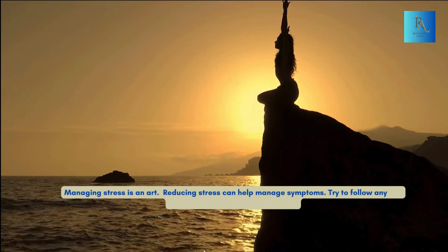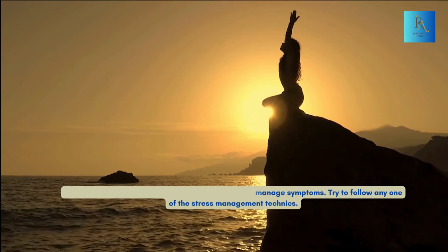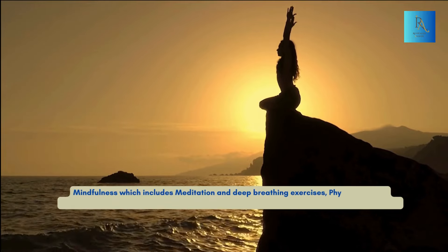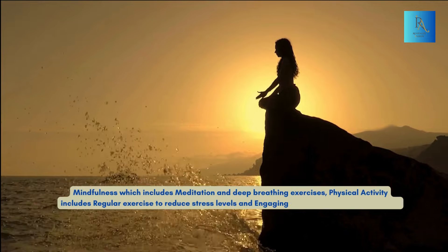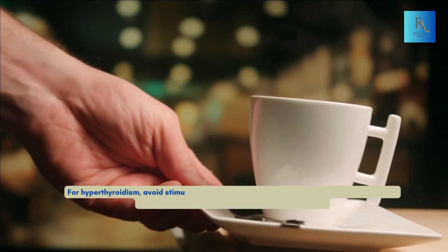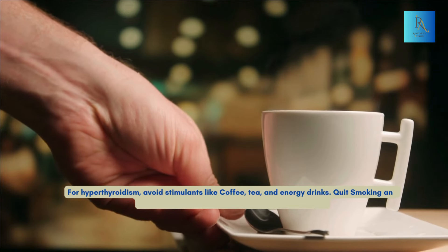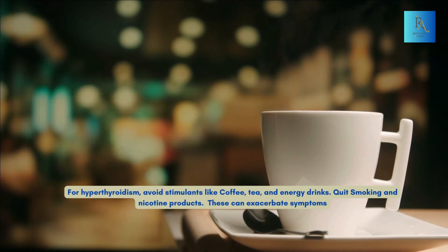Try to follow stress management techniques such as mindfulness, which includes meditation and deep breathing exercises, and physical activity — regular exercise to reduce stress levels and engaging yourself in enjoyable hobbies. For hyperthyroidism, avoid stimulants like coffee, tea, and energy drinks, and quit smoking and nicotine products, as these can exacerbate symptoms.